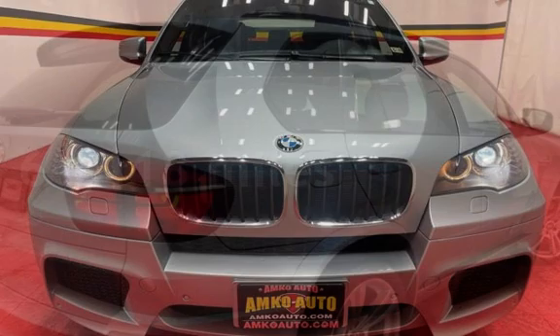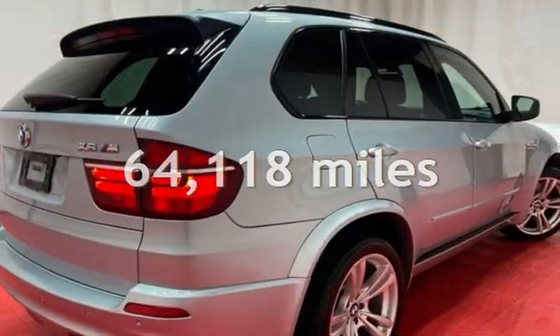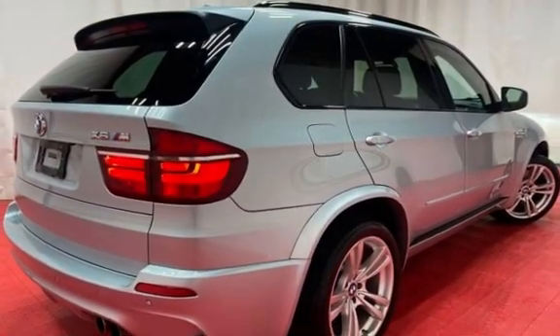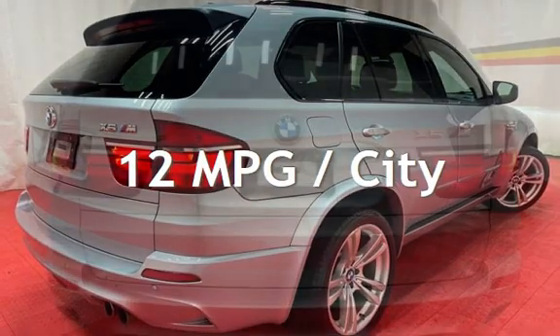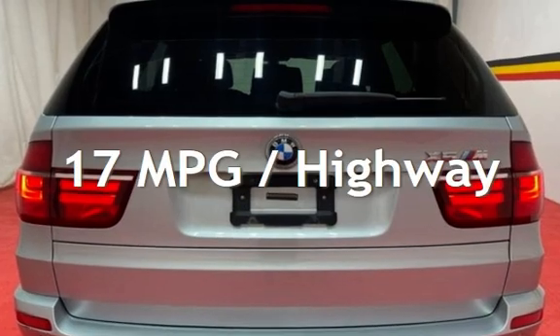This BMW has less than 65,000 miles on the odometer. Estimated fuel economy for this vehicle is 12 miles per gallon in the city, and 17 miles per gallon on the highway.